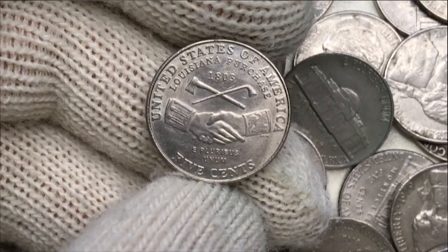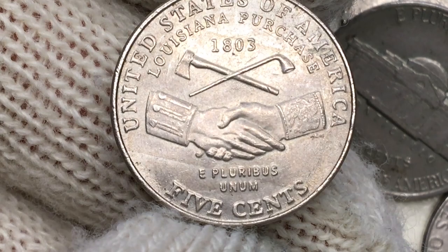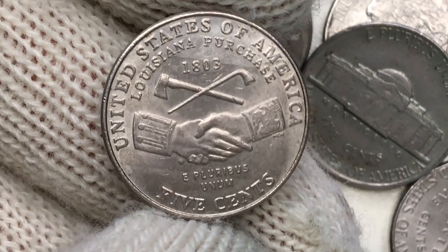This Peace Medal reverse depicts, underneath the tomahawk and the calumet, two clasped hands — on the left, a US soldier's, and on the right, one of a Native American wearing a silver band adorned with an American eagle. Above, we see the date 1803, and underneath that the motto E Pluribus Unum, the face value, and the lettering United States of America. All is surrounded by the legend Louisiana Purchase.